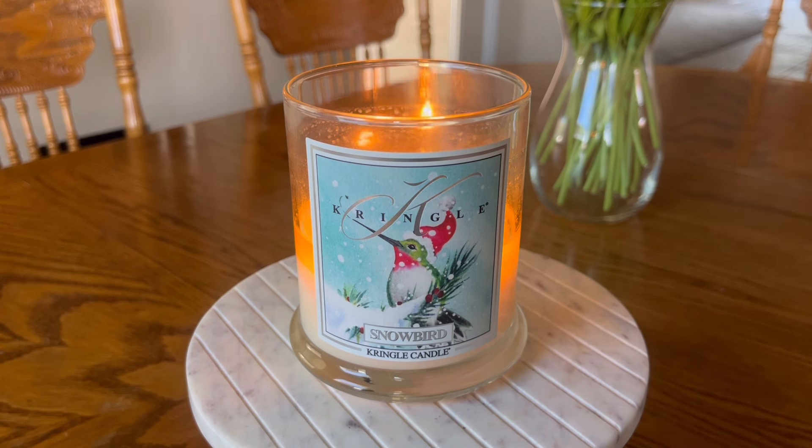I do get a slight tree note in here, but I wouldn't necessarily smell this candle and think, 'that's a Christmas tree' or any particular type of tree. There is a tree note there. I also get some of the coolness of peppermint, but again it's not distinctly peppermint. This is not Bath and Body Works Twisted Peppermint or even the peppermint in their peppermint cocoa type fragrance.